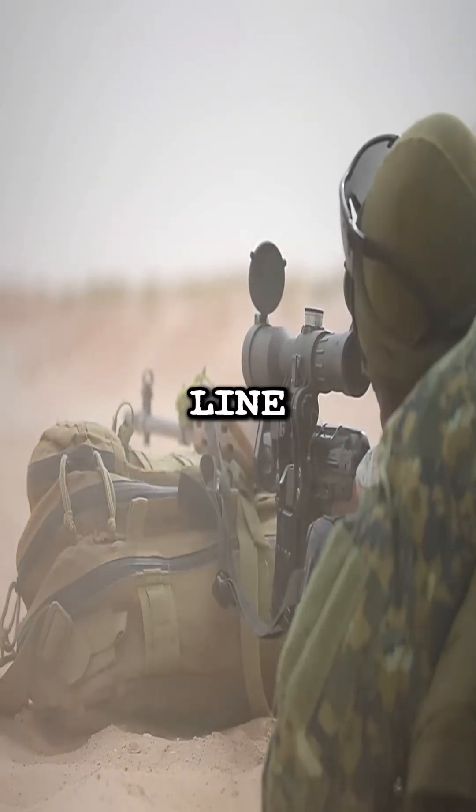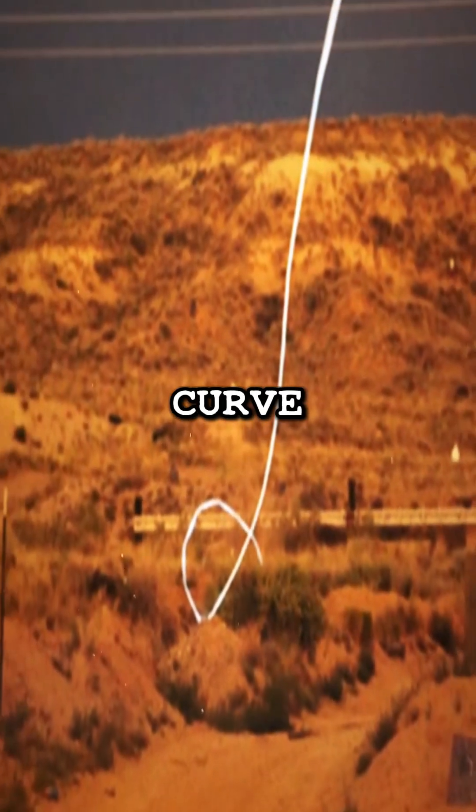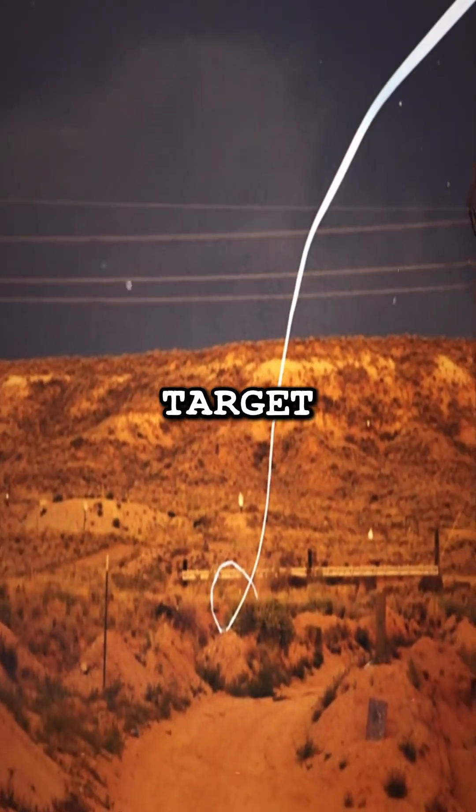This smart bullet uses real-time guidance to adjust its path mid-air. Traditional bullets follow a straight line, but the X-Acto can curve and twist to stay on target.